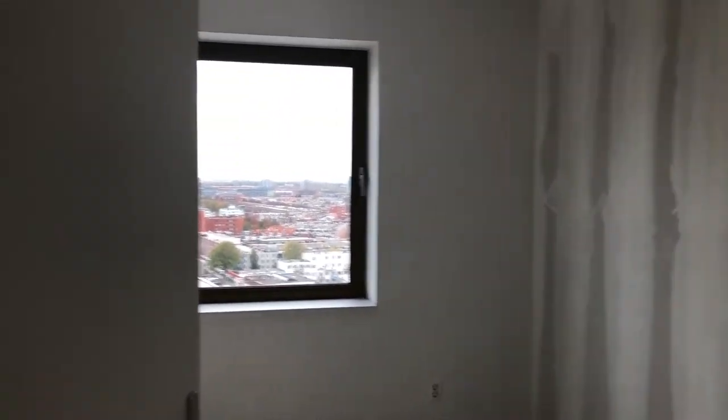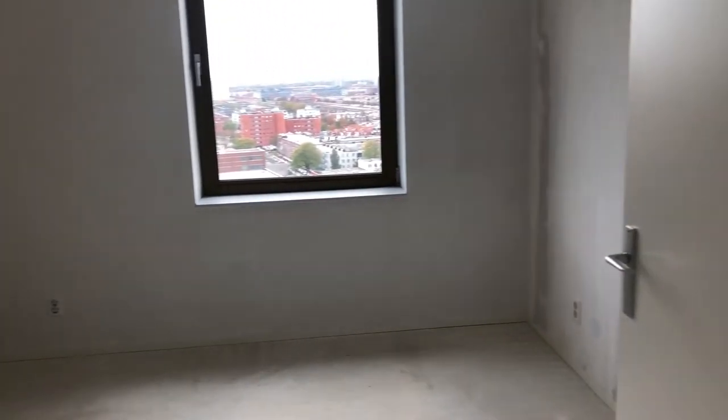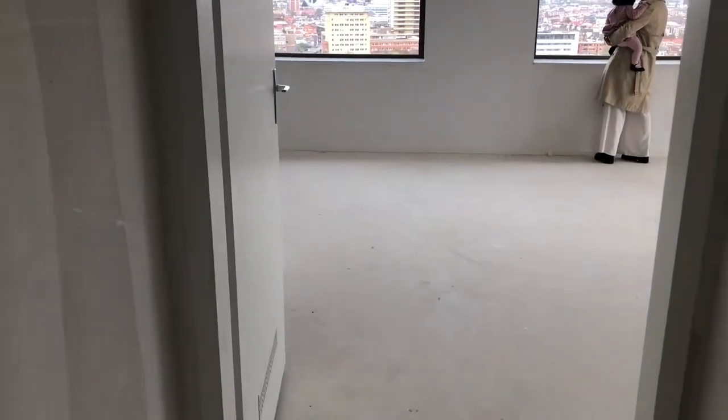The apartment has bare walls and there are also no light fittings. Keep in mind this is a brand new apartment — construction just finished — but it was something I wasn't used to. I would expect the floors and at least the walls to be painted.